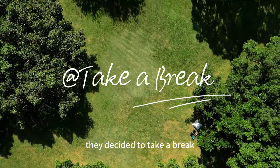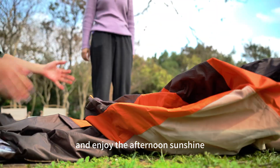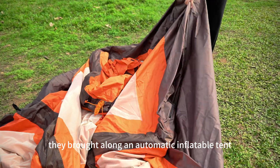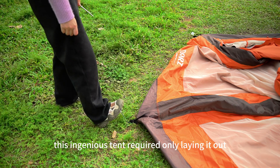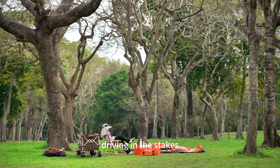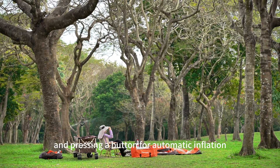On a warm and sunny afternoon, they decided to take a break and enjoy the afternoon sunshine. They brought along an automatic inflatable tent for convenience. This ingenious tent required only laying it out, driving in the stakes, and pressing a button for automatic inflation.